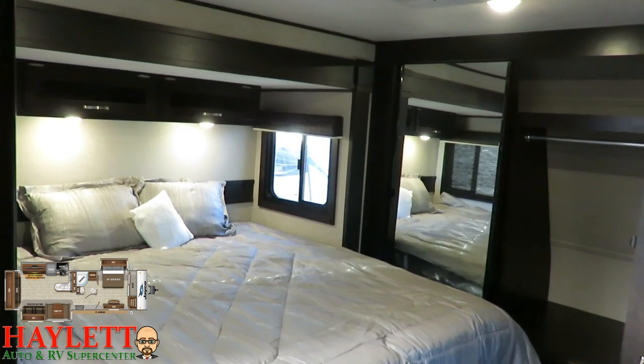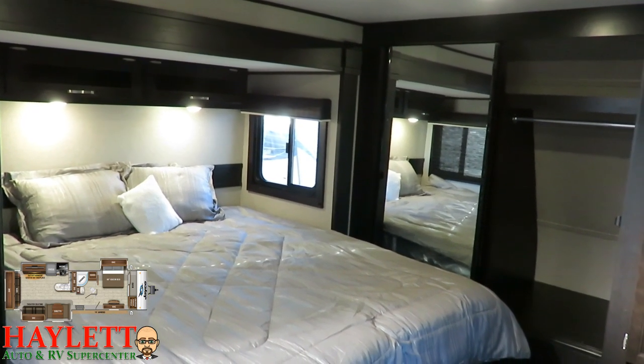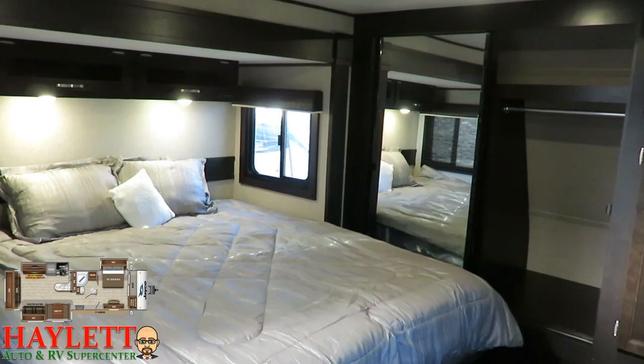I think it's very sharp, but my opinion doesn't matter — yours does. So if you like what you see, let Jayco know. Give our team here at Halet RV a call, voice your opinion, and enjoy a full walkthrough tour of this big triple slide beauty.